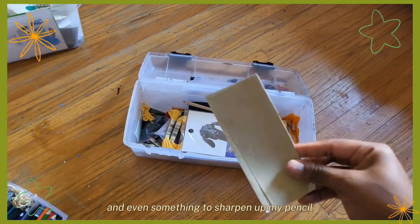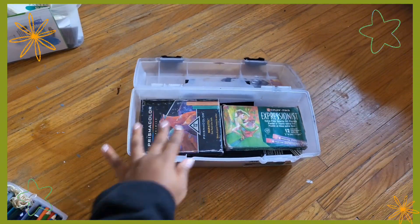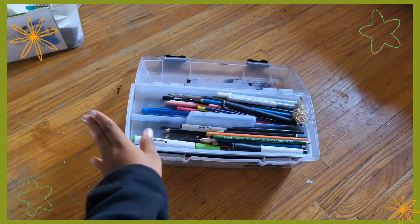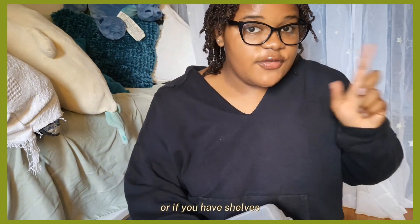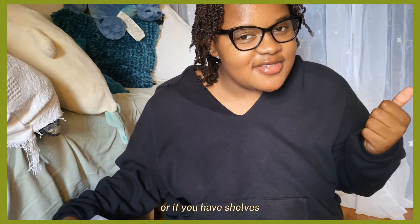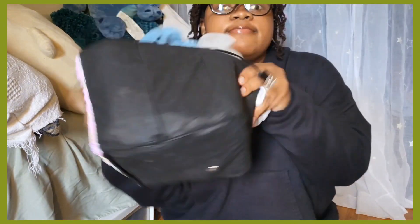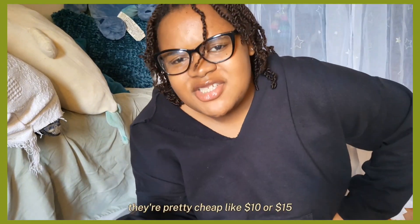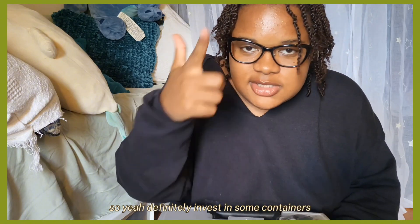Like these ones, and even something to sharpen my pencil — storing supplies like this. I always recommend the ones with a handle on them, or if you have shelves you get ones like that to just tuck away. They're very convenient and honestly pretty cheap — like ten or fifteen dollars, you can probably find one for five dollars. Definitely invest in some containers.